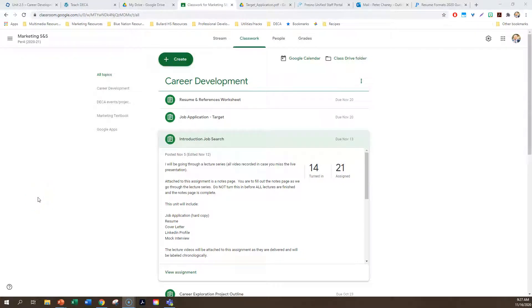Happy Monday! Business Technology Marketing Pathway students — Marketing Sales and Service seniors specifically — welcome back. We're continuing our career development leading towards our final project for finals week in December, which is coming up very soon. Today we're going to talk about resume and references, and there's a worksheet to be filled out at the conclusion of the lecture part.